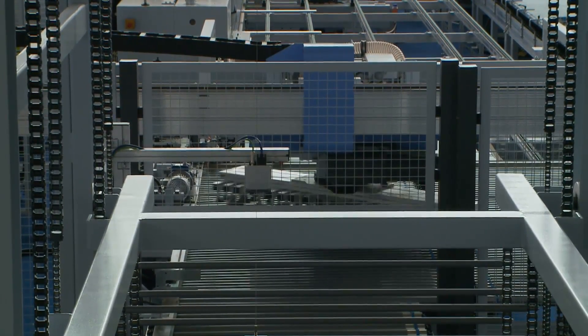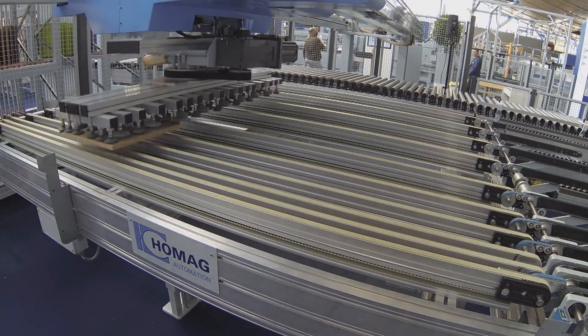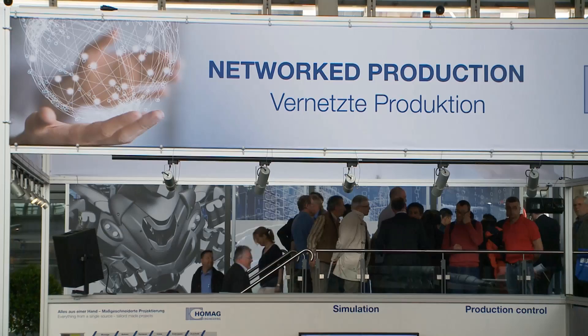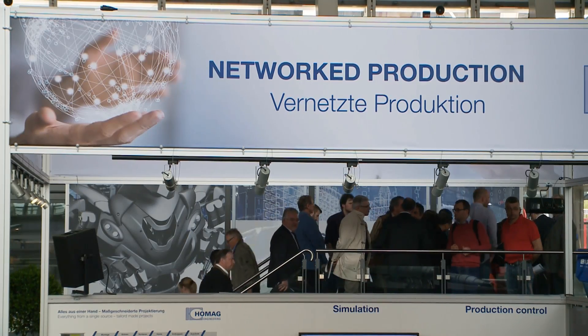Thanks to complete networking of mechanics, electronics, and data, final products can be highly individual. Networking also fully exploits potentials for increased efficiency in production.